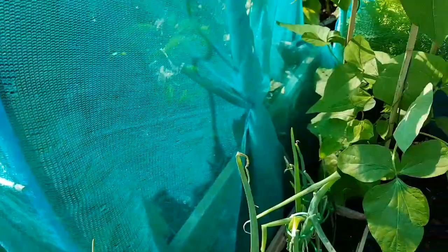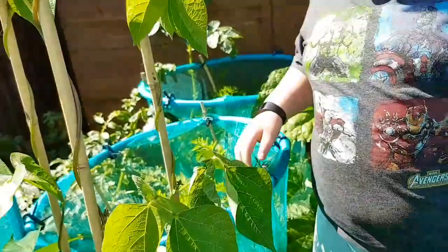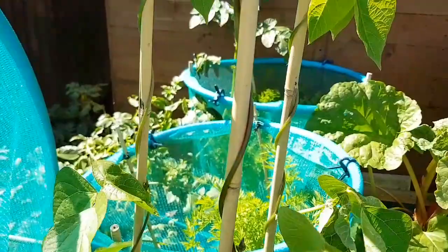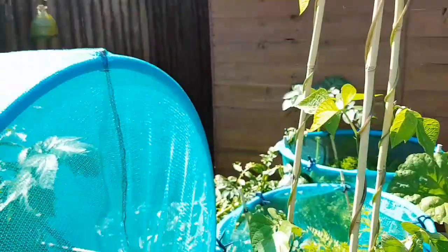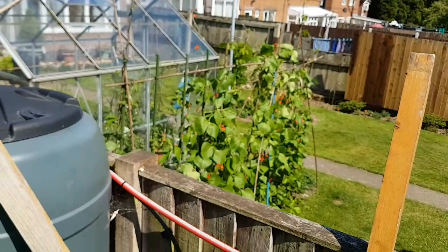Give us 50 likes and me and Dad will do a carrot challenge! These are the runner bean plants. These are the runner beans that our neighbour Rip gave us, and they're doing pretty well. Rip's ones are doing really well.